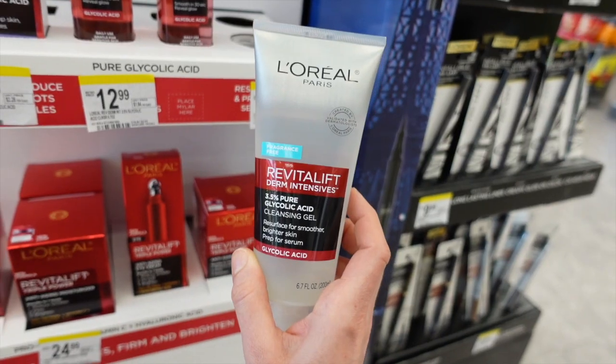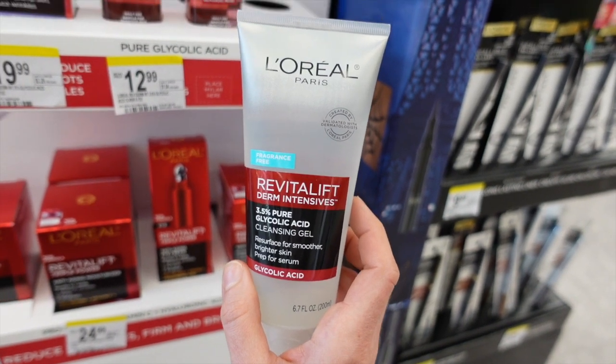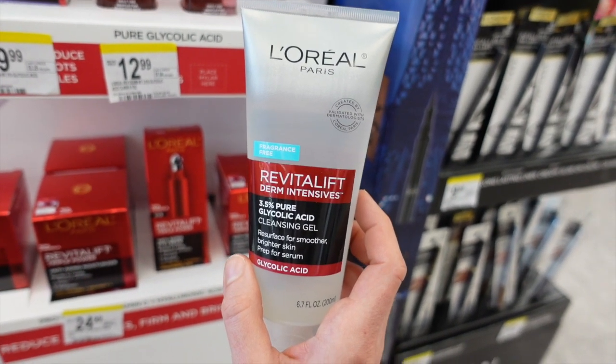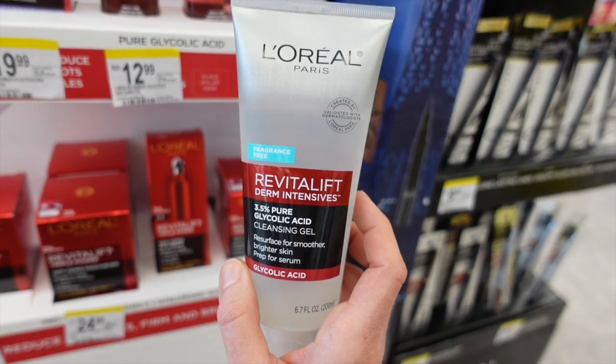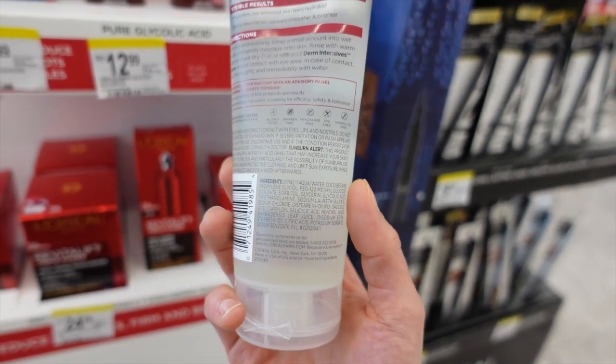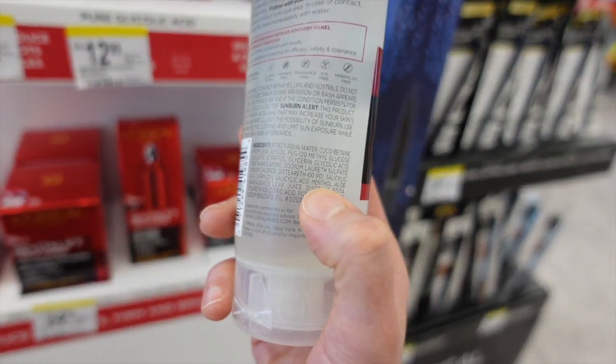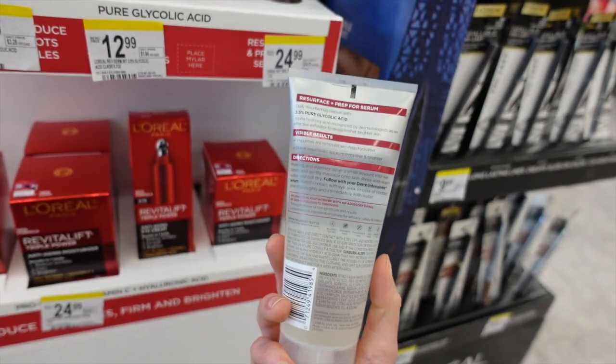If you use a vitamin C serum, one way to improve penetration of vitamin C is to wash your face first with a glycolic or salicylic acid face wash — that can help improve penetration. And look, this also has salicylic acid in it. It's got menthol, which is fragrance — it's going to cause a little tingle.